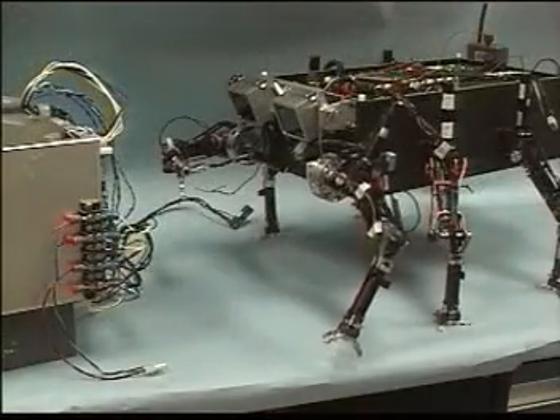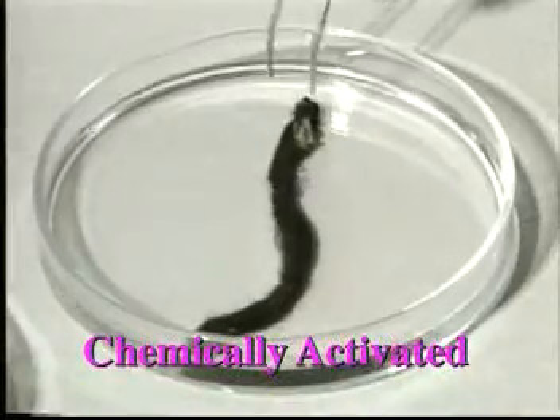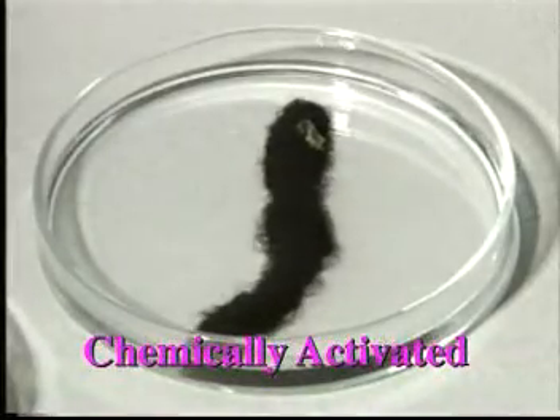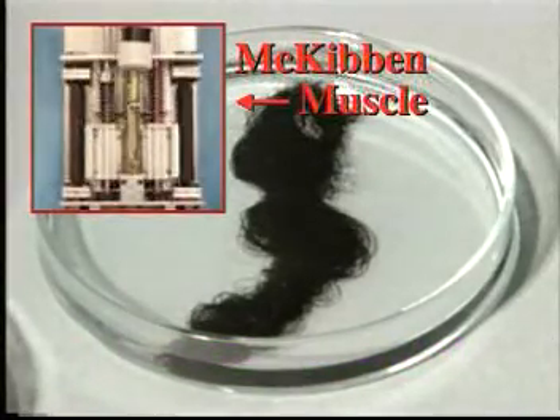A muscle is a biological mechanism that has evolved into a highly efficient actuator. Recognizing this capability, humans have always sought to emulate muscles. Such emulation is obtained most closely via activatable polymers that change shape or size, forming artificial muscles.